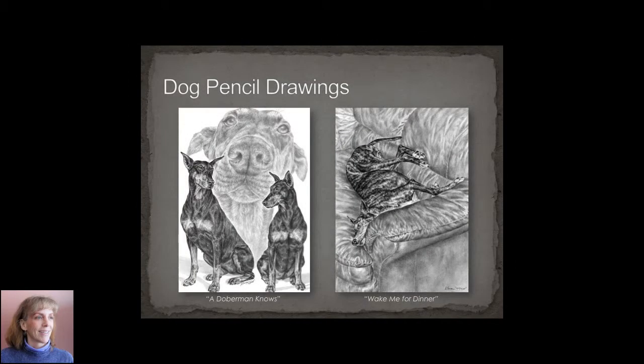And of course dog drawings — I'm sure you knew that was coming. My favorite subjects are Dobermans and Greyhounds; they make tremendous pencil drawings. I have a huge portfolio of dog drawings which can be found on my website.